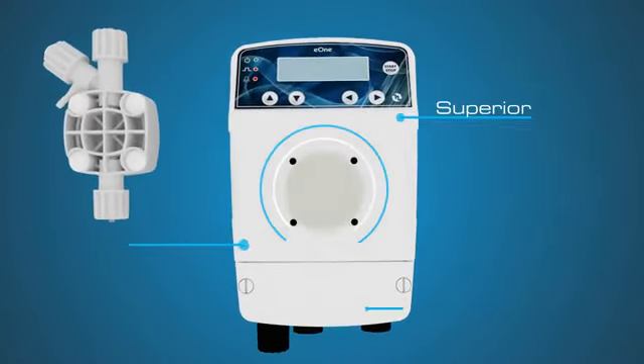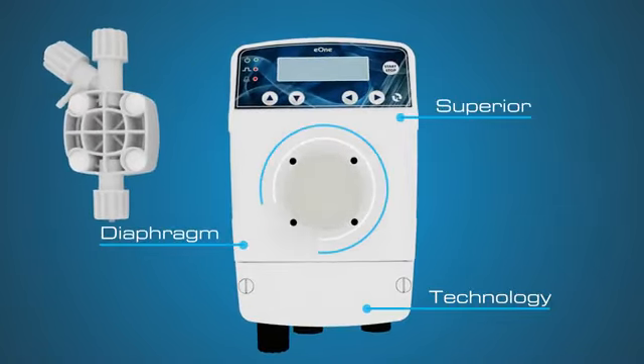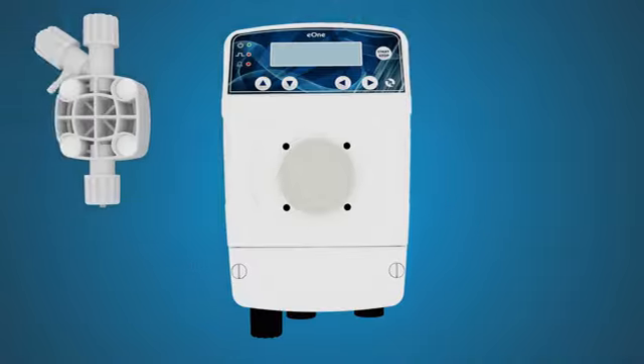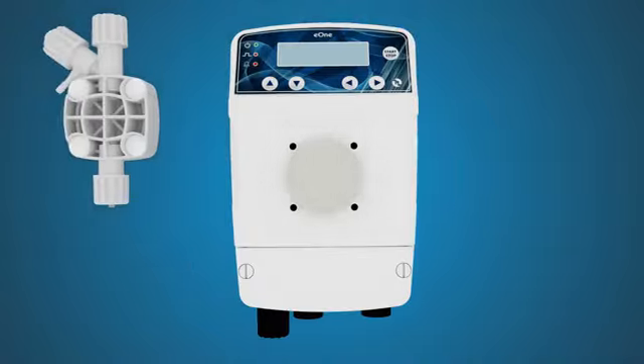Superior diaphragm technology is the heart of the pump. No squeeze tubes necessary. The E1MF is the optimal pump for your proportional dosing needs, featuring high stroke rates, allowing for accurate and repeatable dosing.